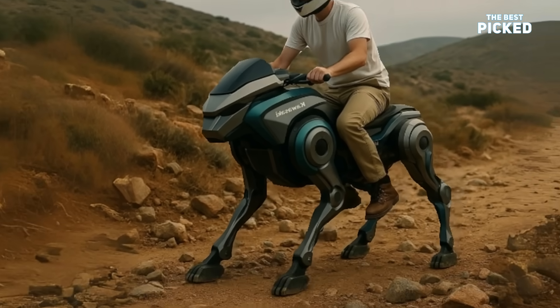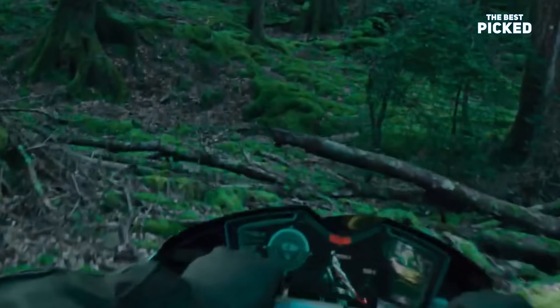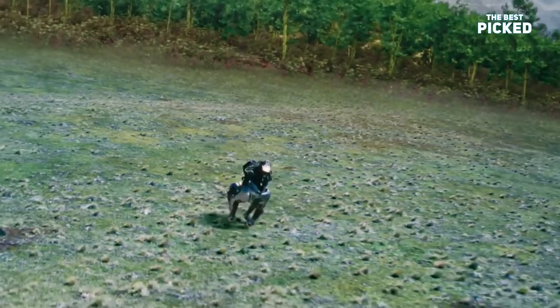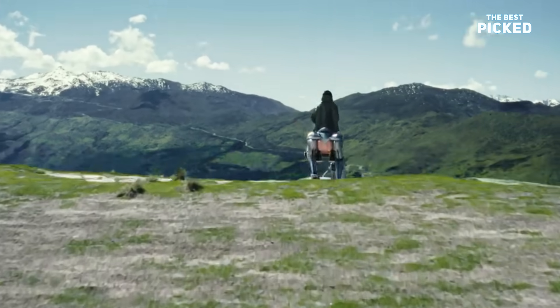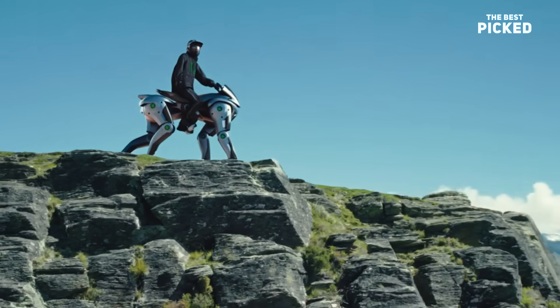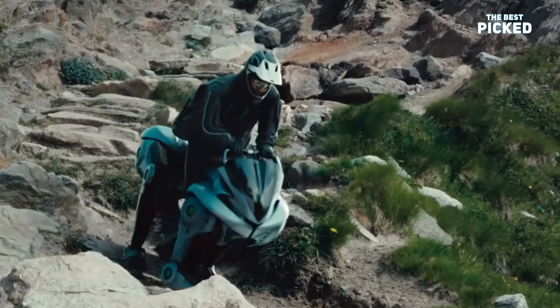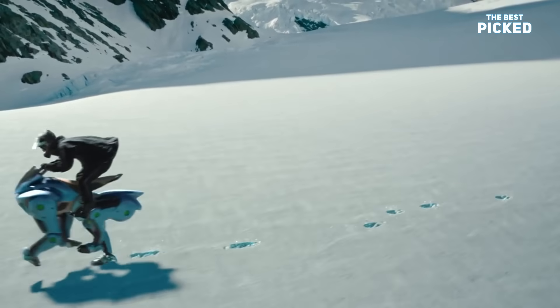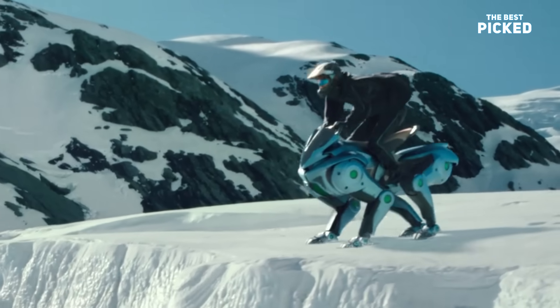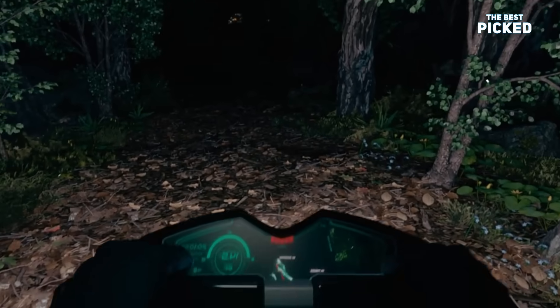Here's the crazy part. You don't steer it with handlebars like a regular bike. You move your body, lean forward, shift your weight, and it gets the message. It's like riding a living thing. No roaring engine, no gears to grind. Just a hydrogen-powered heart pumping silent power to each leg. You feel it moving under you, like it knows where you're headed. It's part robot, part animal, part rideable jungle beast.